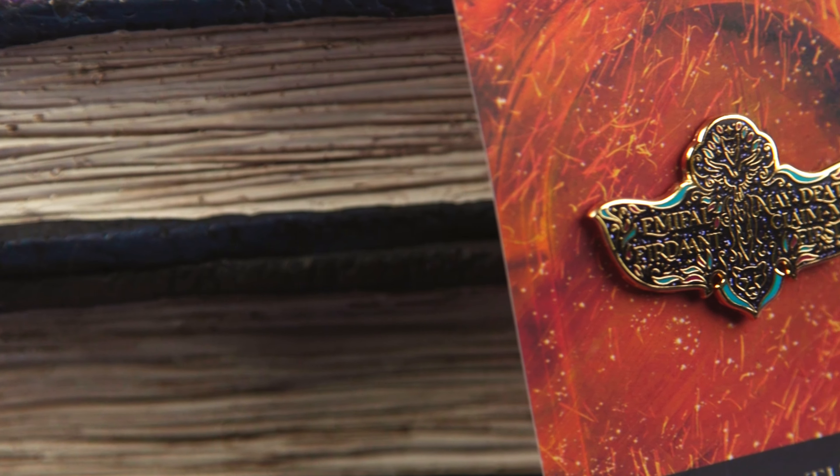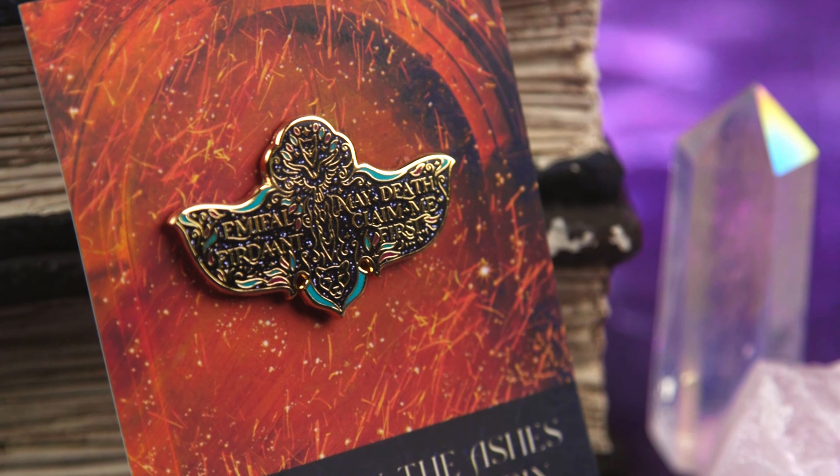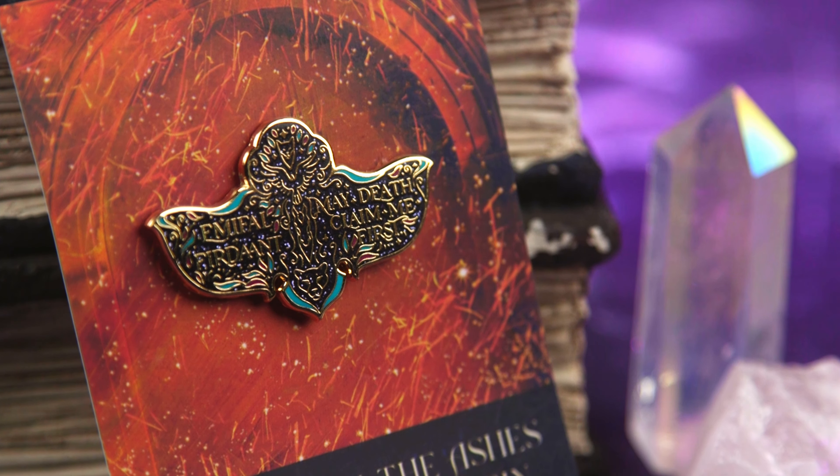The next item looks like an Ember in the Ashes enamel pin. I have not read that series, but I've heard good things — it's by Sabaa Tahir, I believe. I think that series just ended too, so I might pick that up at some point. It says "May Death Claim Me First." That's pretty cool. It's got some sparkles on it, and where I haven't read the book I don't really know the reference, but it is pretty and I will be putting it on my pin banner.